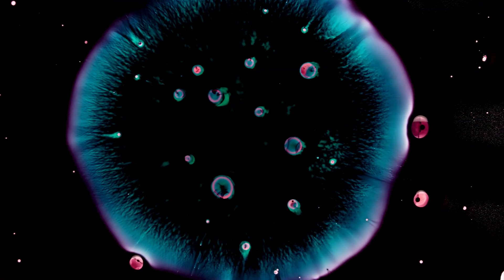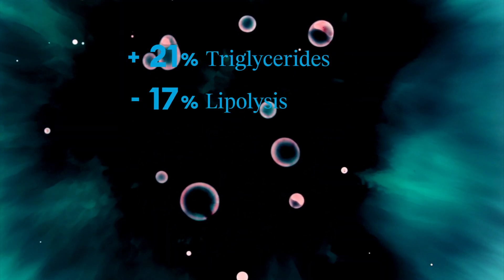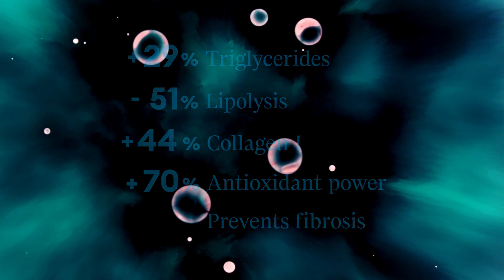Our in vitro studies have demonstrated that Skullpup significantly boosts adipocyte metabolism. It also has smart pro-adipogenic effects, favouring an increase in adipose tissue.